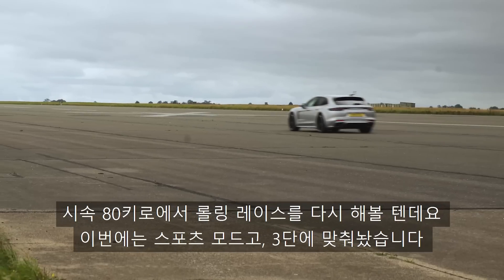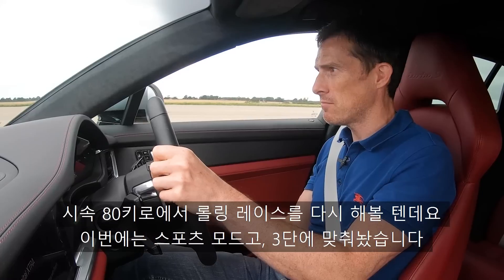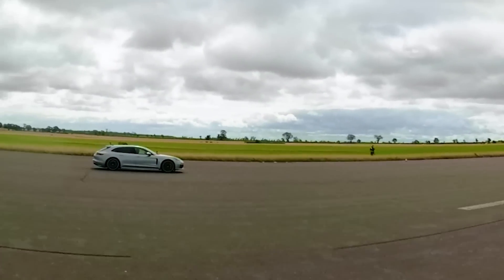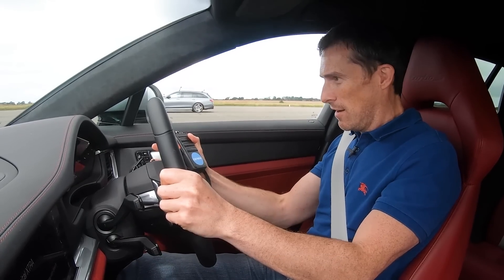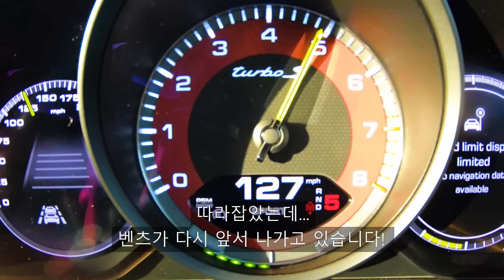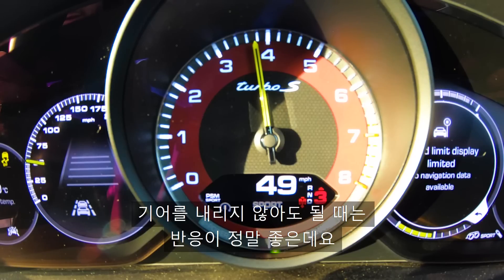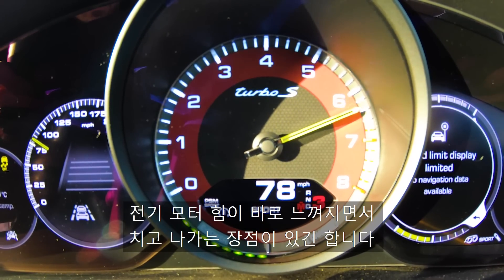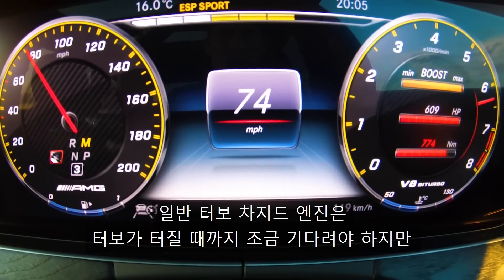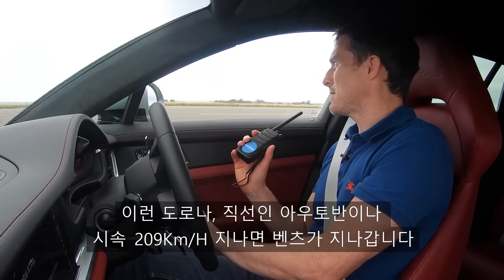Now we're going to do a rolling race from 50 miles an hour with the cars in sport setting, locked in third gear — so it's all about engine response, the gearbox doesn't come into it. Three, two, one, go. This picked up better then. Oh, it's coming past at 130 miles an hour. When the gearbox doesn't have to kick down, you do feel the benefit of the electric motor giving instant reaction over the turbocharged engine, which has to spool up. But eventually, on the autobahn, the Mercedes would come past — as it did at 130.